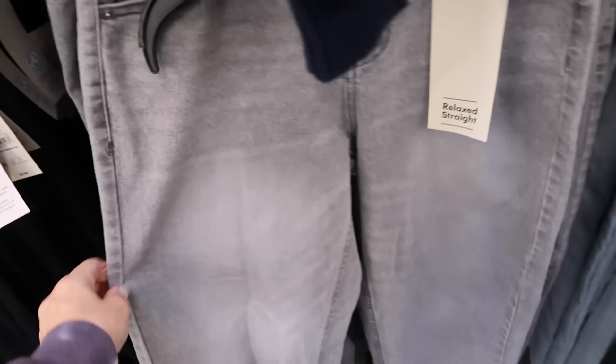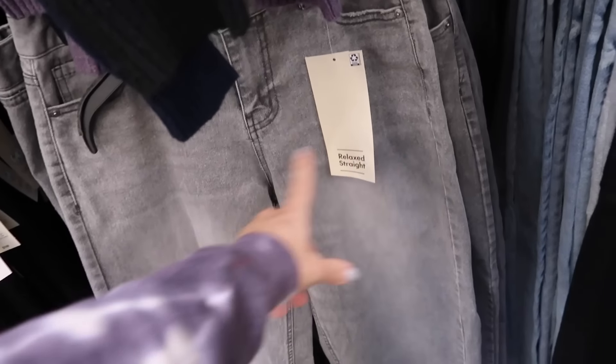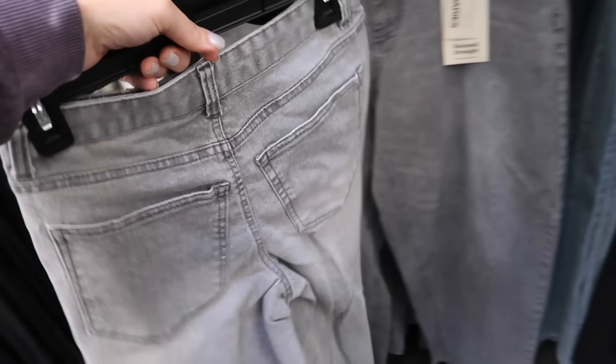They also have a new straight leg jean in this gray wash. I love this with pastel sweaters — it's so pretty. It has the high rise, whiskering, gets a little tapered at the bottom, and pockets in the back.